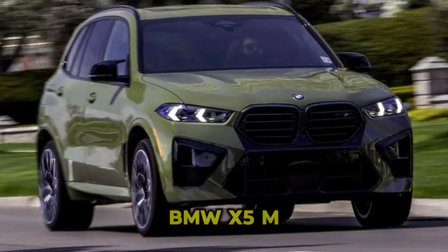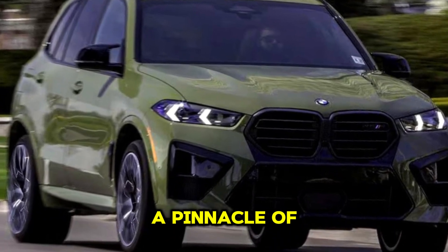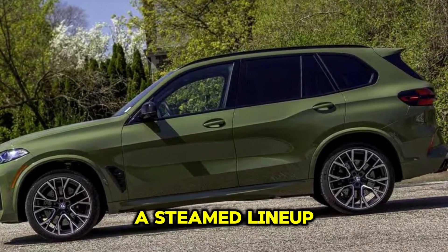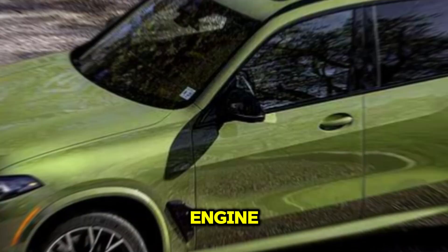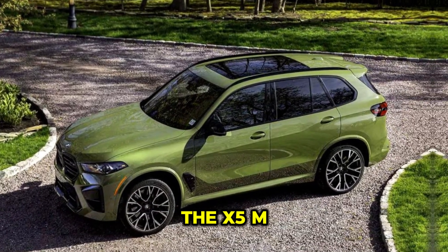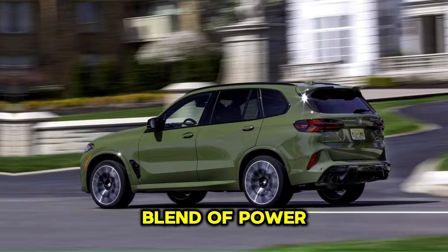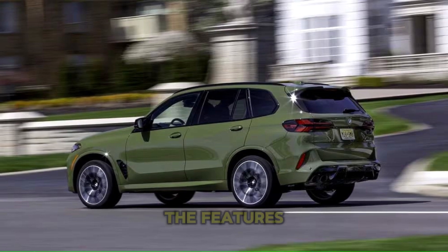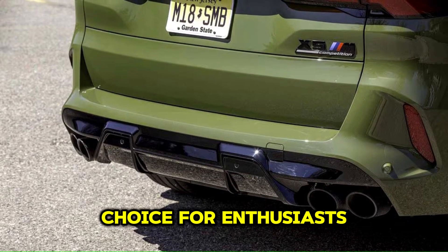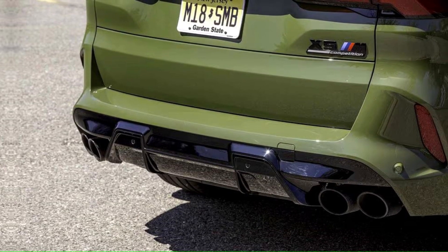Introducing the 2024 BMW X5M, a pinnacle of performance and luxury within BMW's esteemed lineup of SUVs. With its potent engine, advanced technology, and sport-tuned dynamics, the X5M embodies the perfect blend of power and refinement. Let's delve into the features that make this high-performance SUV a standout choice for enthusiasts and luxury seekers alike.